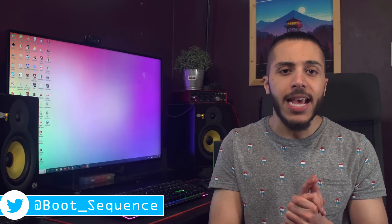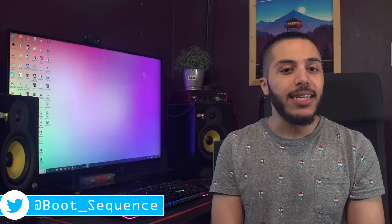Anyways guys, that is pretty much it for the news today. Hopefully you've enjoyed today's stories. If you have any questions, put them down below. Don't forget to leave a like if you liked it, and you can click right here to see the latest video or here to subscribe to the channel. Stay frosty, my dudes, and I'll see you on the next one.